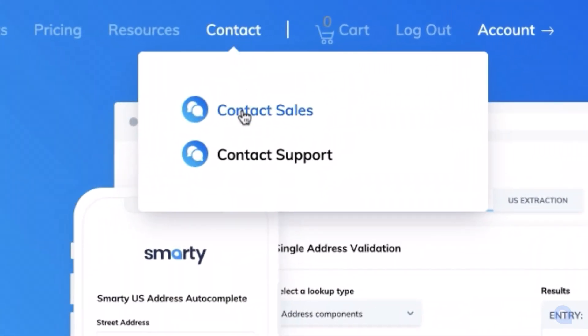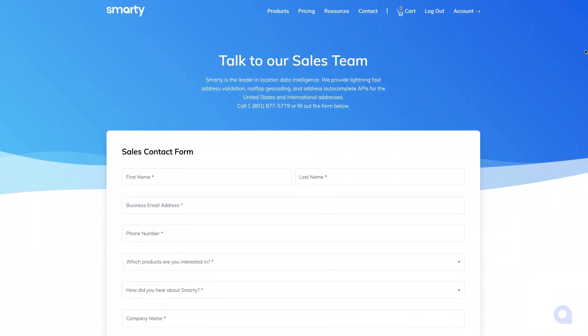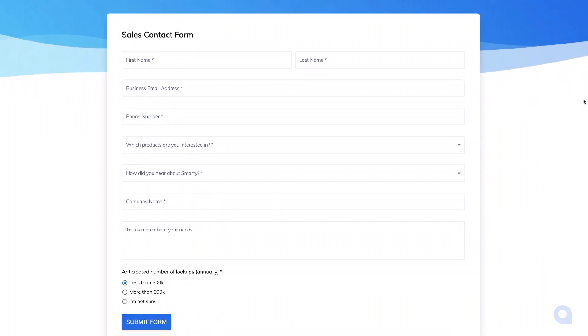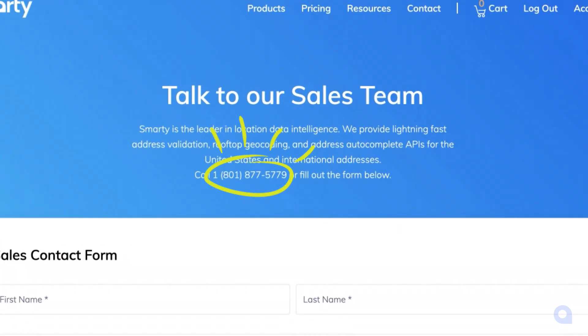To get a hold of a sales team member, all you need to do is go to Smarty.com, contact, contact sales, and then fill out the form. If forms aren't your thing, you can always call the sales number listed here. Or if you've worked with one of our salespeople before, feel free to email that salesperson directly.